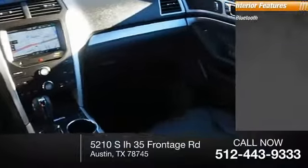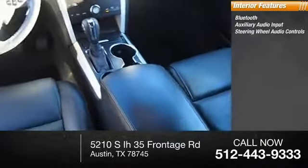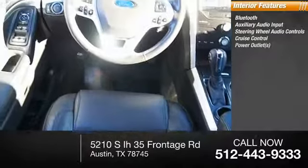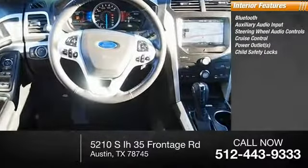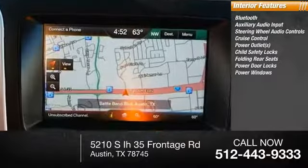Inside you'll find Bluetooth, auxiliary audio input, steering wheel audio controls, cruise control, power outlets, child safety locks, folding rear seats, power door locks, power windows.